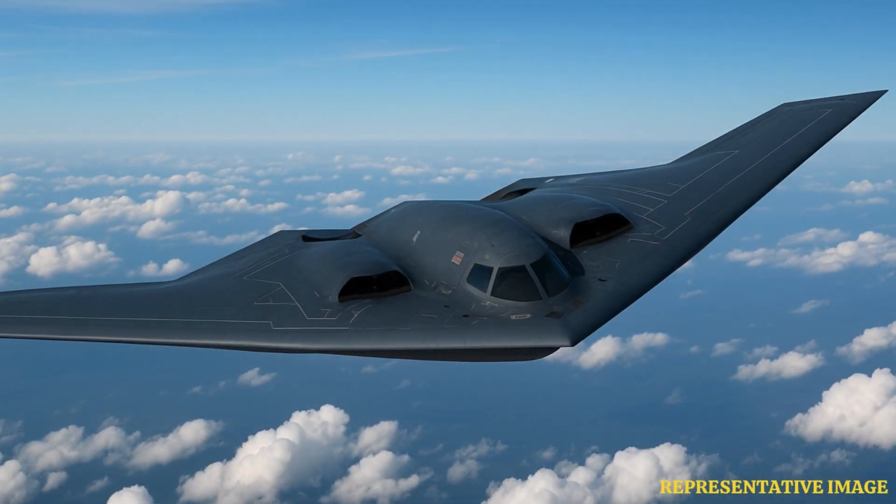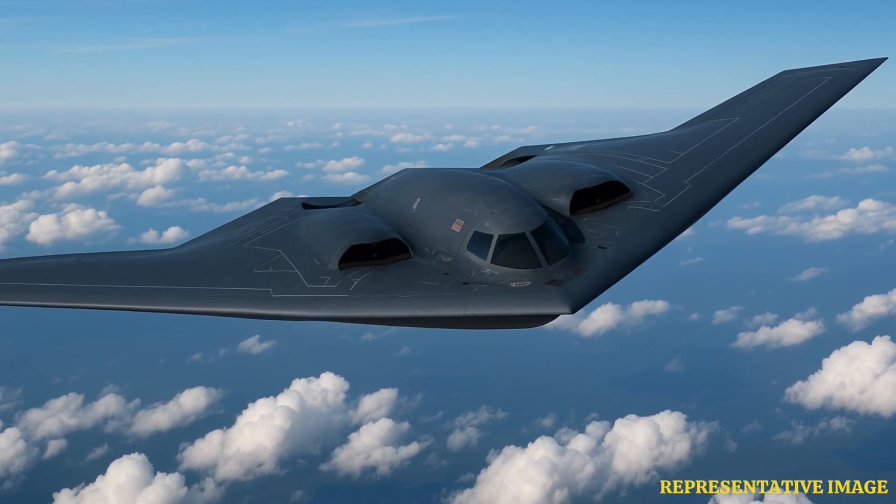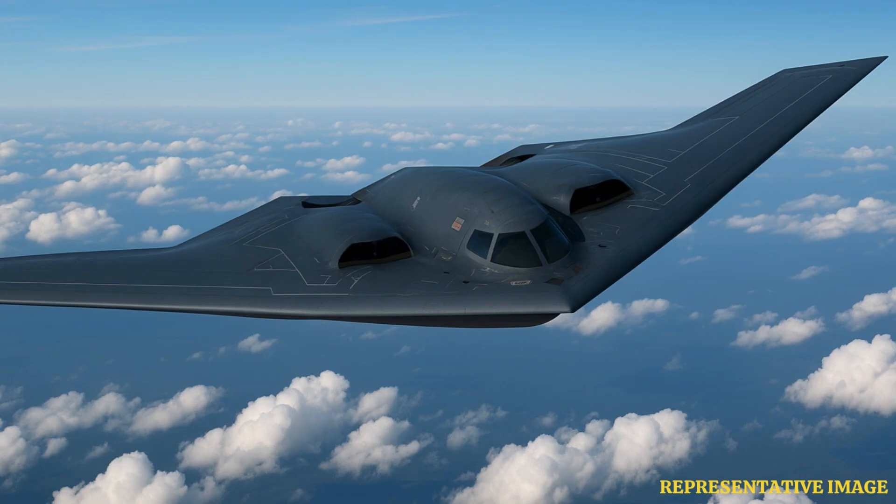The B-2 Spirit, also known as the Stealth Bomber, designed by Northrop Grumman, ranks amongst the most advanced and strategic aircraft in the U.S. Air Force's inventory. It is an American heavy strategic bomber with low observable stealth technology designed to penetrate dense anti-aircraft defenses. Initially designed during the Cold War, it was used to evade Soviet radar and deliver nuclear weapons deep within enemy territory.